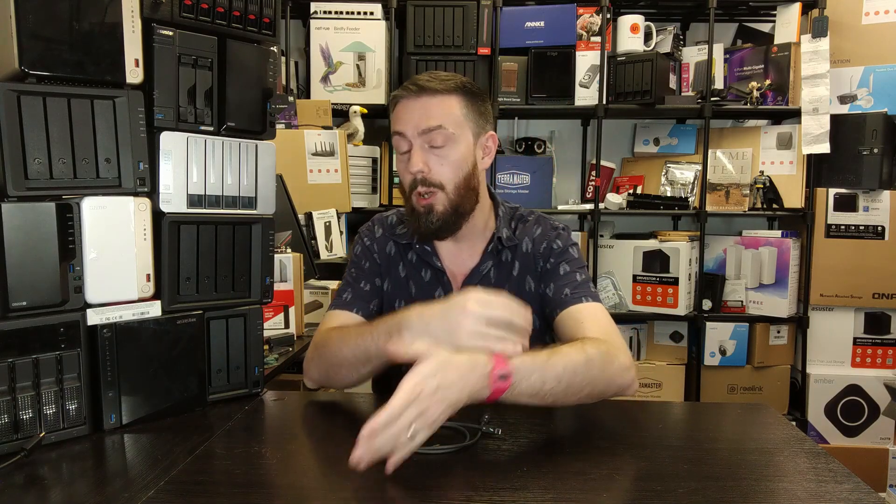Thunderbolt 5 is still so far in the distance that you really don't need to lose sleep over it. Thunderbolt 4 is finally starting to take hold and appearing on more and more devices. If you didn't want to wait and went straight to Thunderbolt 3, you're fine as well. I wouldn't consider Thunderbolt 5 a reason to hold off a big purchase — in terms of availability and hardware integration, we're still looking at at least two years. But this has been Thunderbolt 5, Intel's first meaningful formal reveal. Let me know what you think in the comments.